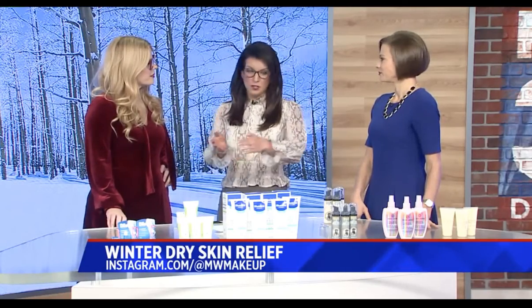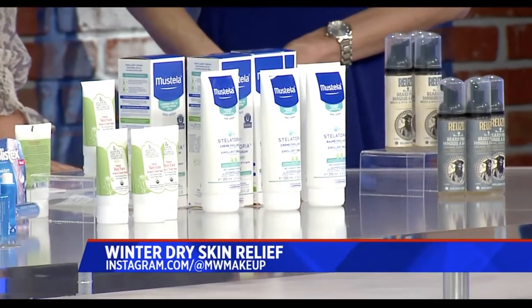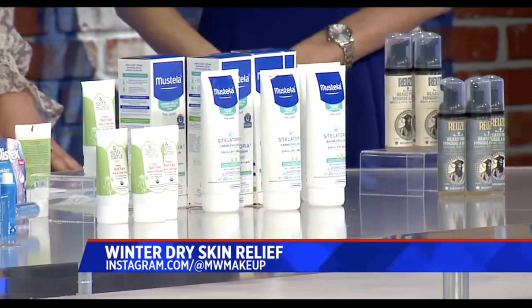Drugstore stuff, all under $30. It's actually National Winter Skin Relief Day today, so we're getting into it. First thing: lips.